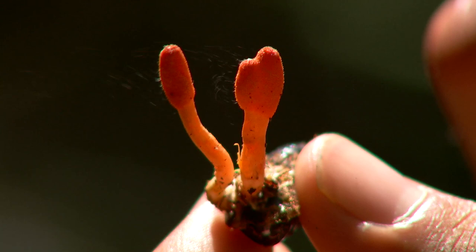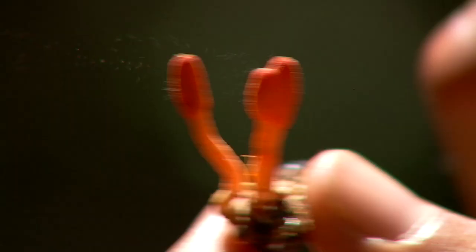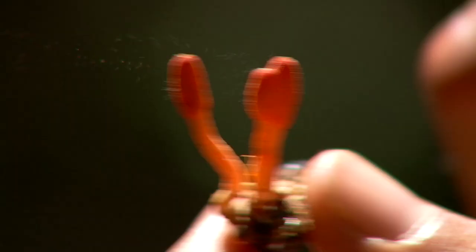I can see spores coming out of there. That's so crazy. It's just releasing spores right now — it's like something disturbed us and we're going to release all these spores. There's just spores blowing out of these things.